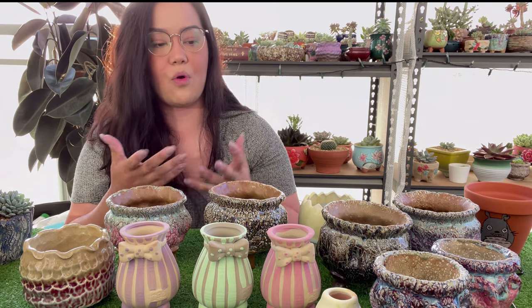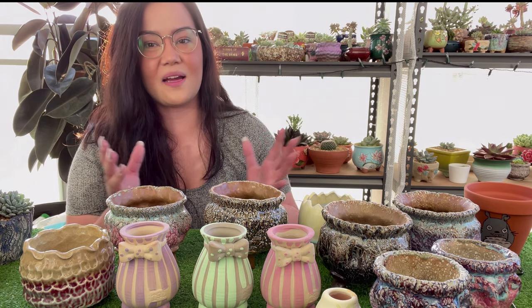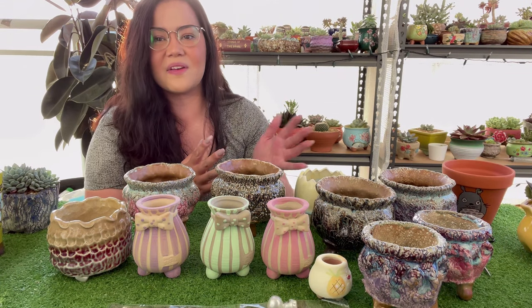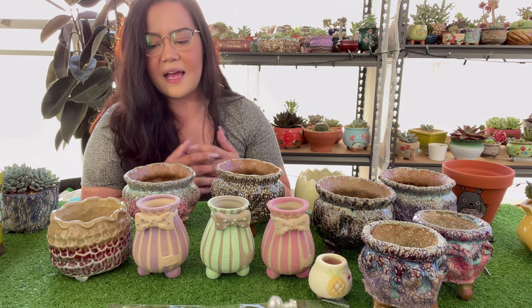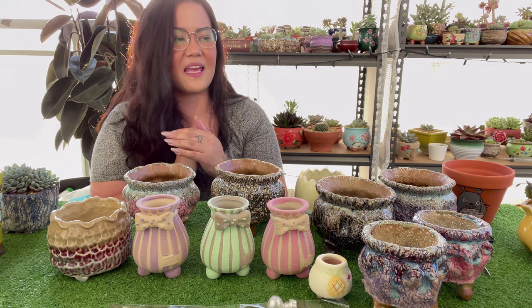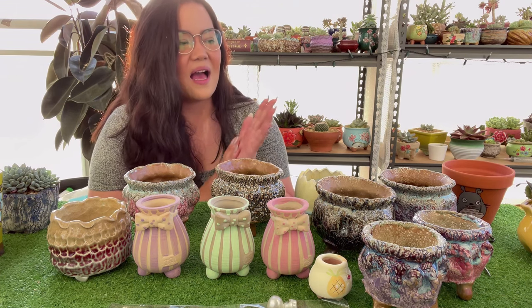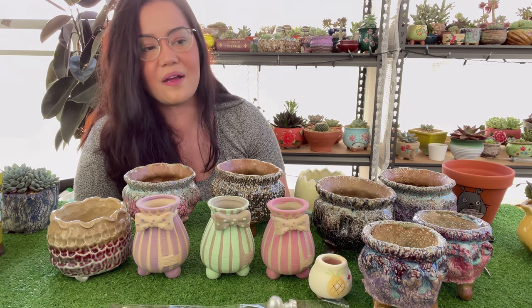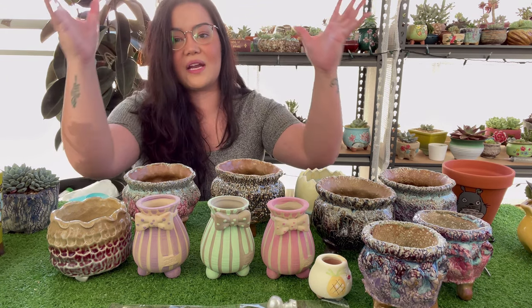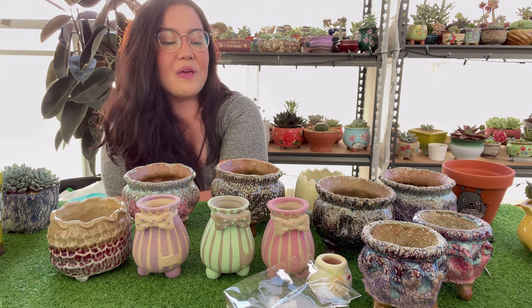I'm pretty particular about what pots my succulents go in because I like them to be a complete setup, not just a pretty succulent on its own. I feel like if you're going to give a gift or purchase something, get the whole complete package. A beautiful succulent in a plain terracotta pot feels like a missed opportunity to me. That's why I'm a bit of a pot addict — I appreciate the whole look as a collector, and that includes the pot.